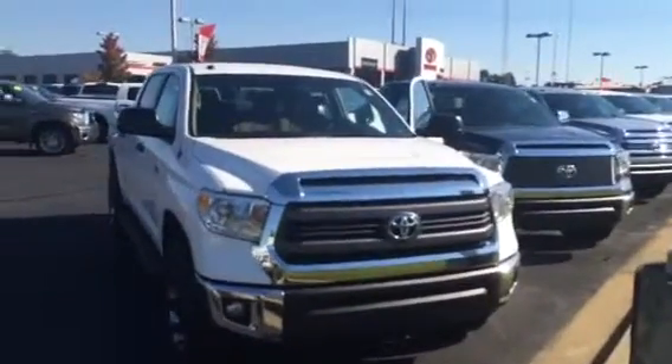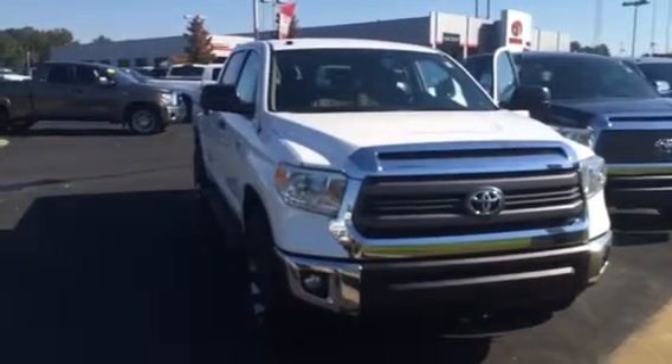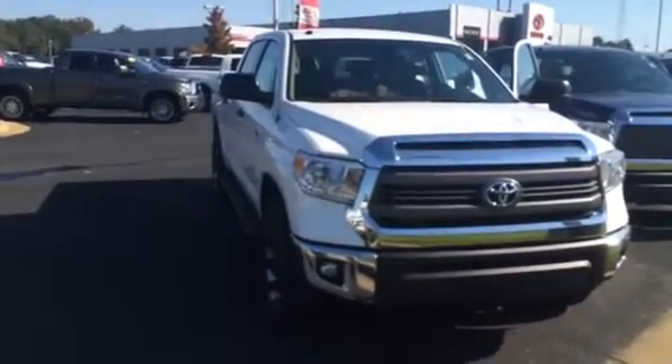Hello, this is Wanda with LaGrange Toyota doing a short walk around on the 2015 Toyota Tundra SR5. It is their CrewMAX XP package.